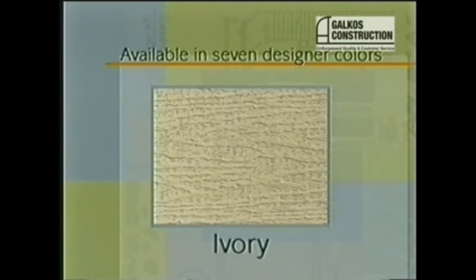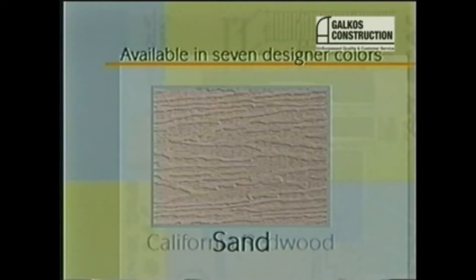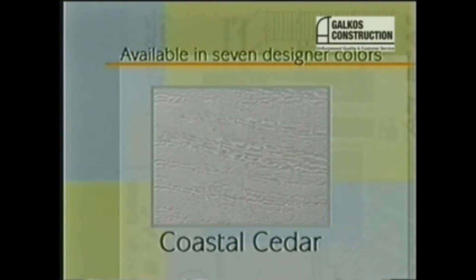But of course, you can choose much more than the amount of shade you want. Ultralattice is available in seven designer colors: White, Ivory, Beige, Adobe, Sand, California Redwood, and Coastal Cedar.